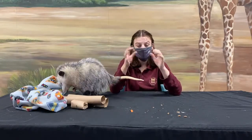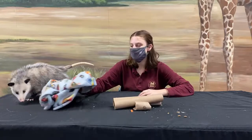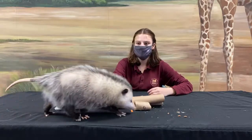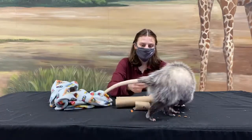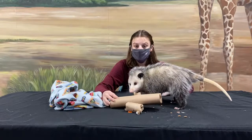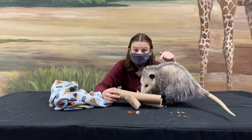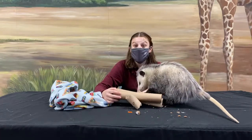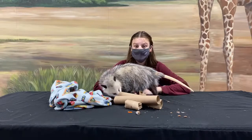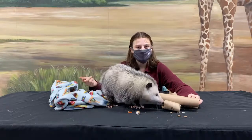Her opposable thumbs also help her grab things just like we do. She has really dexterous, mobile hands that move a lot like ours so she can pick up and get all sorts of things. And as she's eating, you might see some of her teeth. These guys have incredible teeth — they actually have the most teeth of any land mammal in the world. They have 50 teeth in that little tiny head, while we only have about 28 to 32.